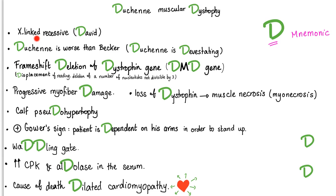Duchenne muscular dystrophy is X-linked recessive because it's common in boys — and David is a boy. But do not ruin my mnemonic and say Duchenne has a D, therefore it's X-linked dominant. There is another X-linked muscular dystrophy called Becker, but Duchenne is worse — so Duchenne is devastating. It's a frameshift deletion of the dystrophin gene, specifically the DMD gene.